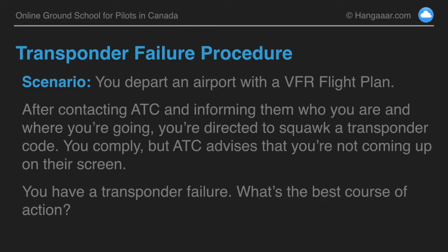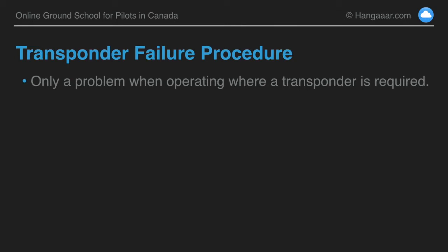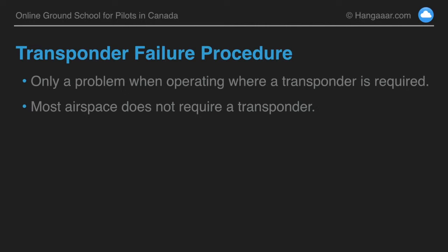There are a whole lot of parts to this and there's not really one answer, but let's break this down and try to make it simple. The fact that your transponder is not working is only really going to be a barrier if you're operating in airspace where a transponder is required. In most airspace, you don't need a transponder to operate.